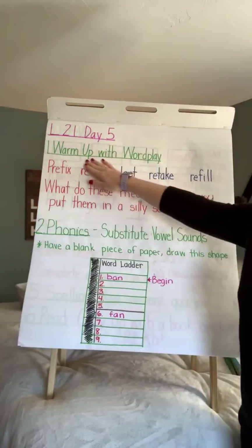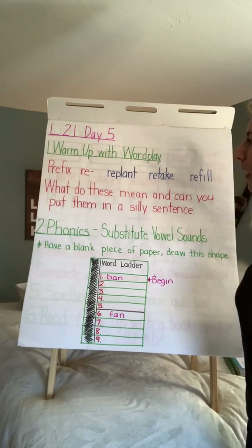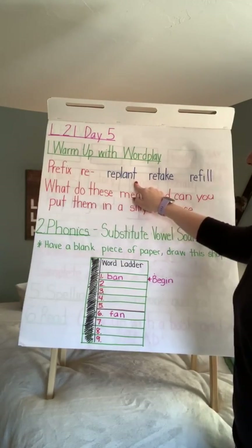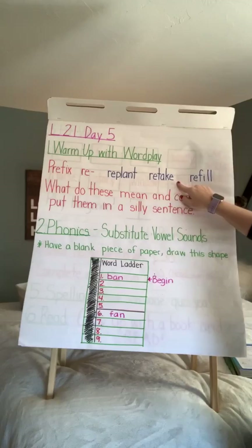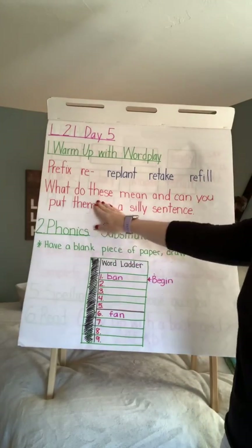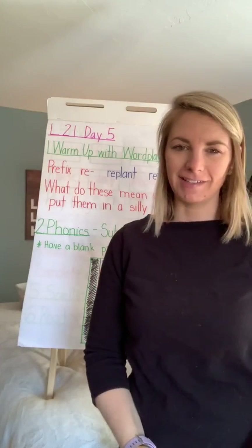We're going to begin with the warm-up for word play. We're going to continue talking about the prefix 're'. Re-plant. Re-take. Re-fill. I want you to think about what do these words mean and can you put them in a very silly sentence.